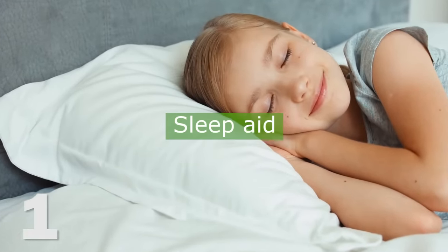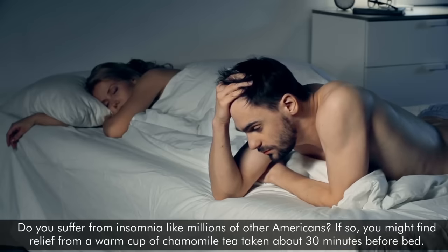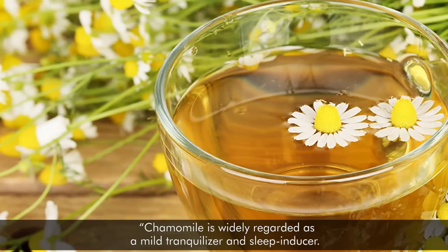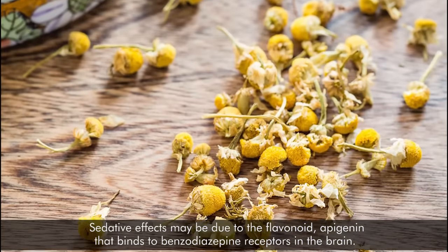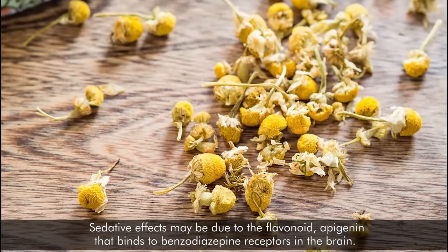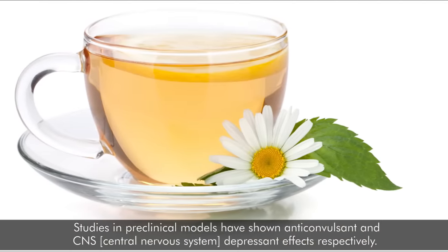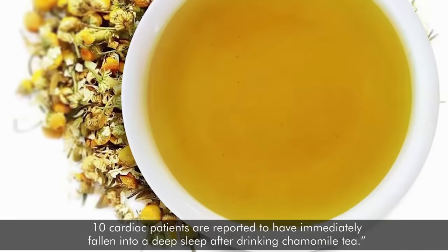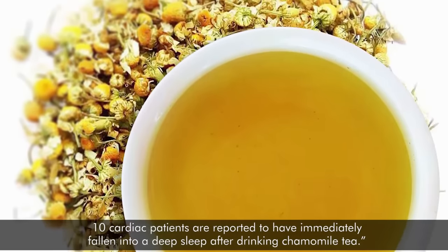1. Sleep Aid. Do you suffer from insomnia like millions of other Americans? If so, you might find relief from a warm cup of chamomile tea, taken about 30 minutes before bed. Chamomile is widely regarded as a mild tranquilizer and sleep-inducer. Sedative effects may be due to the flavonoid apigenin, that binds to benzodiazepine receptors in the brain.